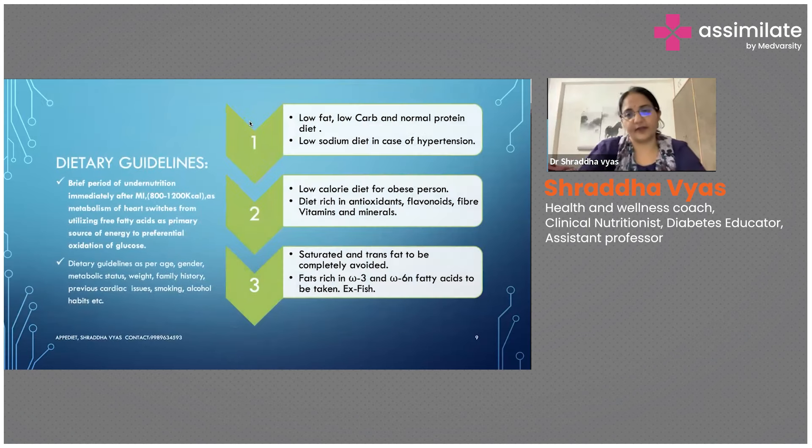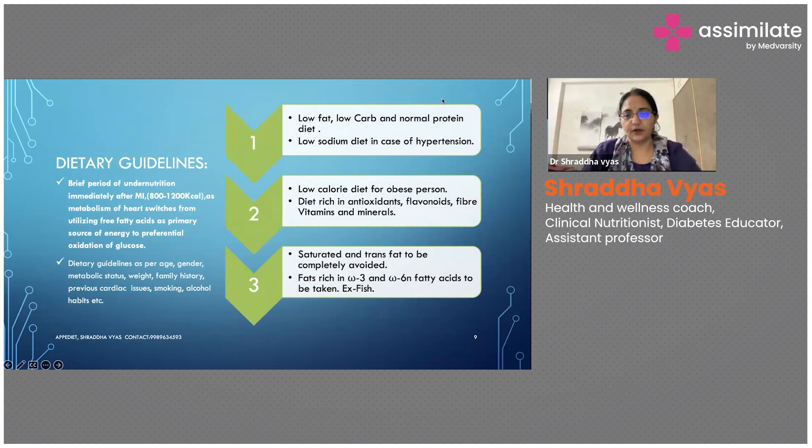Coming to the dietary guidelines — what kind of dietary guidelines are you going to give to the patient? A brief period of undernutrition is advised, especially if the patient had some kind of myocardial infarction or heart attack. Then immediately the subsequent night, a brief period of undernutrition is given.